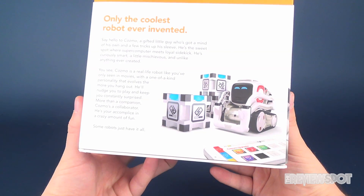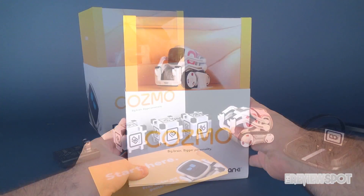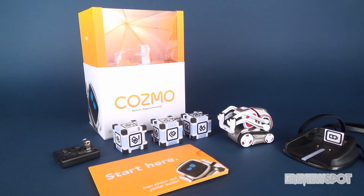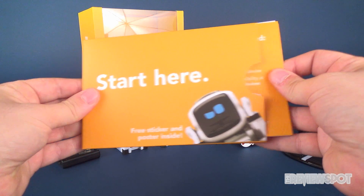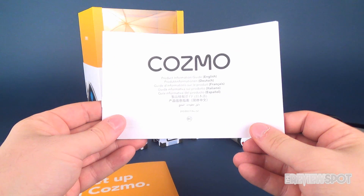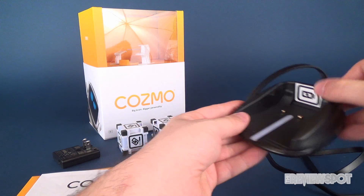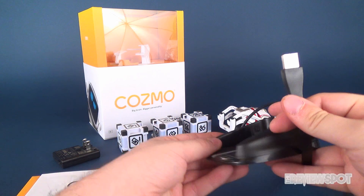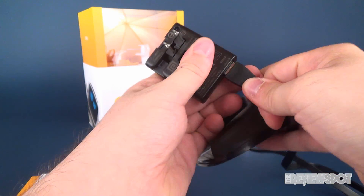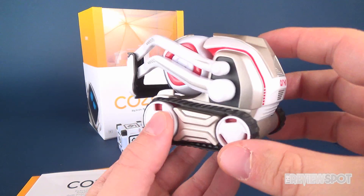Down below you can also see some of the things included along with Cosmo. Here are the contents of what you get inside the box: a start guide complete with what's included, a setup Cosmo guide, and a product information guide. You get three powered cubes, all of which he will interact with. He comes with a docking station that plugs in by USB, and there's also a supplied USB wall adapter. And last but certainly not least, you've got Cosmo himself.